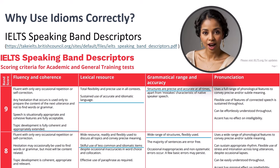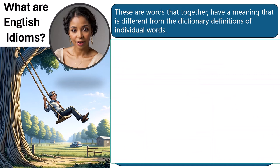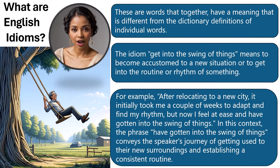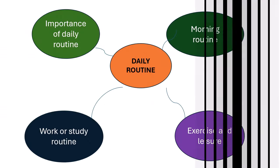You'll see a link in the description of the video. English idioms are words that, together, have a meaning different from the dictionary definitions of individual words. The idiom 'get into the swing of things' means to become accustomed to a new situation, or to get into the routine or rhythm of something. For example: after relocating to a new city, it initially took me a couple of weeks to adapt and find my rhythm, but now I feel at ease and have gotten into the swing of things.